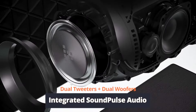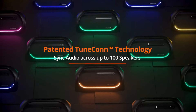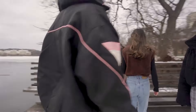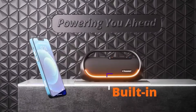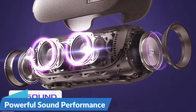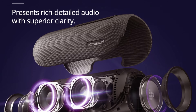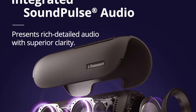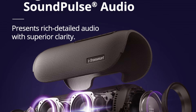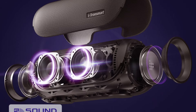With its impressive 60W output, app control, heavy bass, and IPX6 waterproof rating, this speaker is built to rock any outdoor event. Get ready to experience immersive sound like never before — boasting a whopping 60W output, this speaker delivers crisp highs, deep lows, and everything in between, ensuring that every note is heard with stunning clarity.